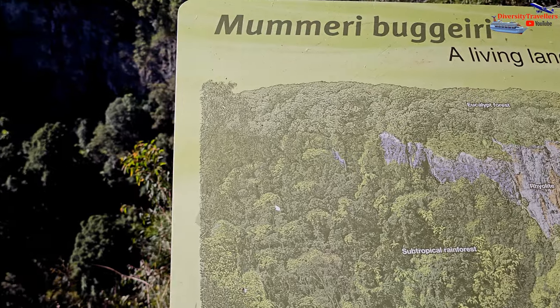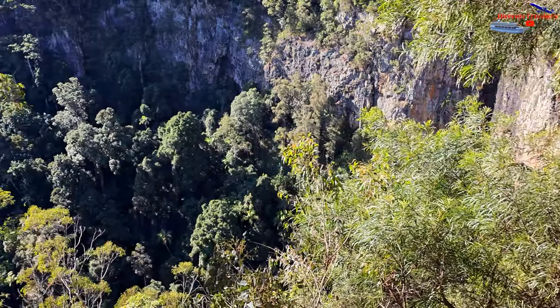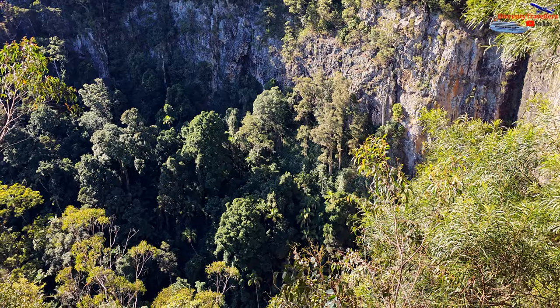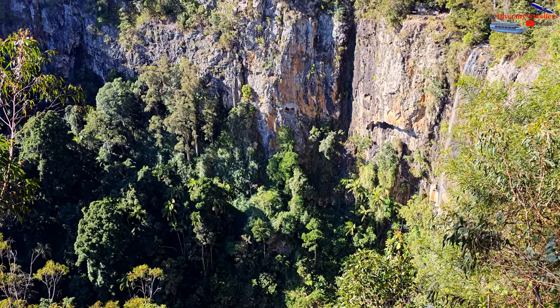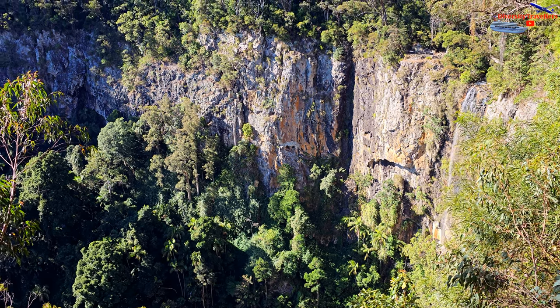We spent about 30 minutes at the site. Although the waterfall had less water due to lack of rain in recent months, the vertical fall from the magnificent height and the red rock cliffs in the background, covered with dense rainforest, was just stunning.